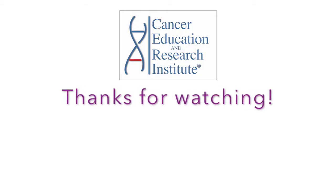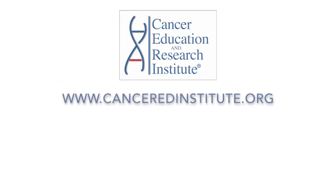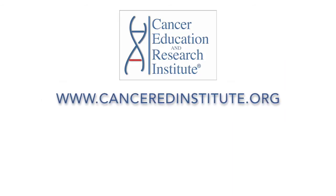If you liked this video, please give us a thumbs up and subscribe to our channel for more cancer videos. Once you subscribe, don't forget to hit the bell so that you can be informed when we publish a new video. Thanks again for watching, and we will see you in the next episode. Take care.